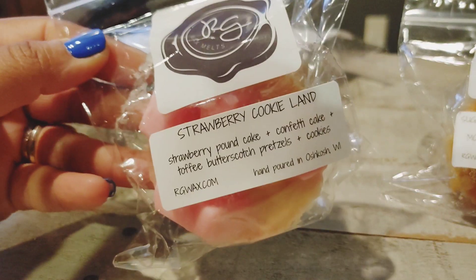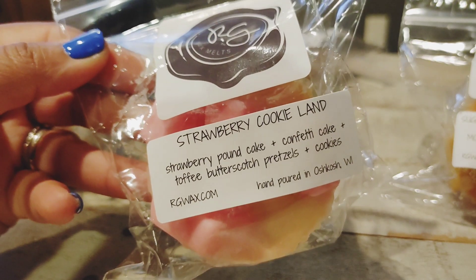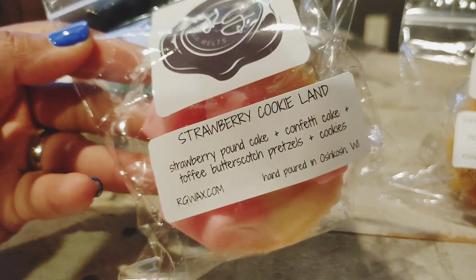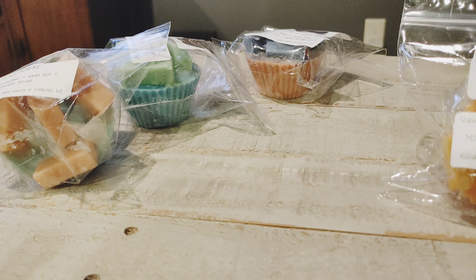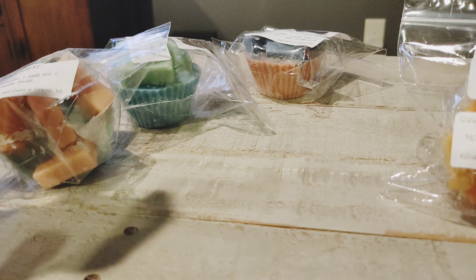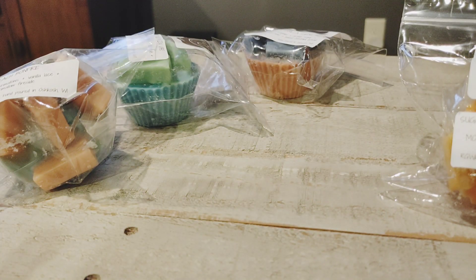I only have one up here but I picked up four of the Strawberry Cookie Land. This is one I missed out on — I didn't get it because I thought it would just be basic and I didn't need it. Then everyone was talking about it and I got really into strawberry pound cake, so when I saw this I snagged four. Strawberry Cookie Land is strawberry pound cake, confetti cake, toffee butterscotch pretzels, and cookies. It is absolutely amazing — it just makes the strawberry pound cake smell more gourmand, definitely not like strawberry shortcake, it's so much richer.